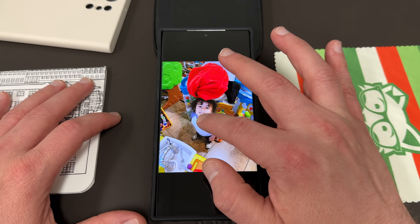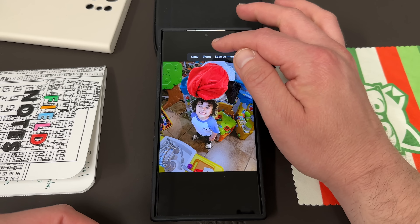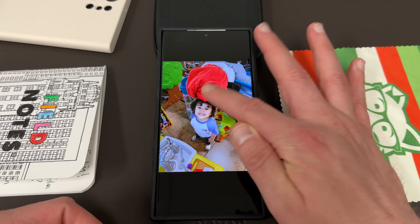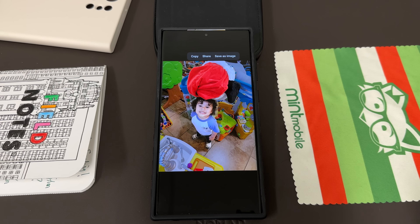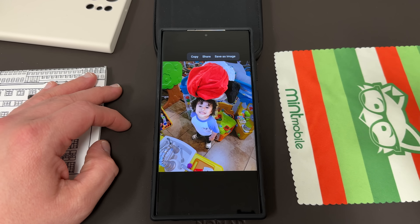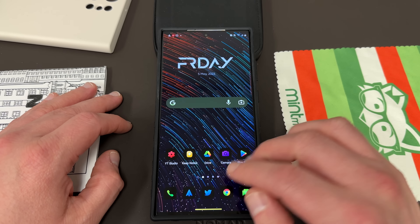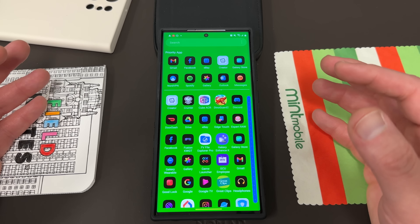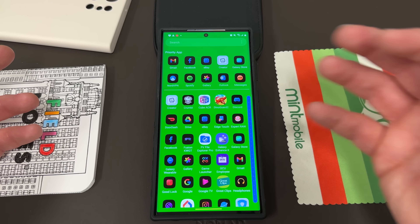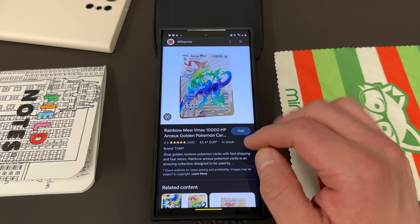Basically the way the feature works is you long press on an image and it'll extract the subject you press on. So you get your subject — like a photo of my son with his Snoopy — and you can copy, share, or save it as an image by itself. This is really fantastic because you can share it directly to social media and things like that. People really like this feature and were hoping to see it come to other Samsung phones, which it should trickle down to most of them eventually. But you can actually get this feature pretty much by default for any photo you browse on the internet if you use Samsung's Internet browser.